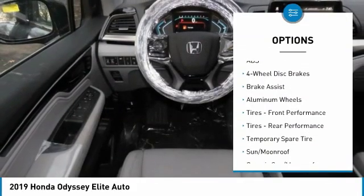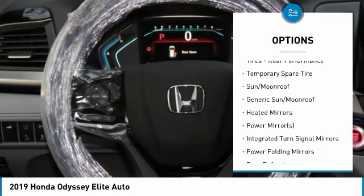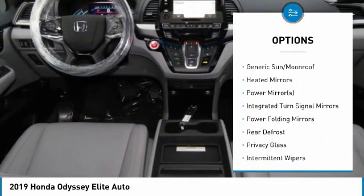Power liftgate, steering wheel audio controls, navigation system, anti-lock braking system, power passenger seat, Bluetooth.